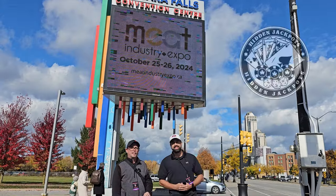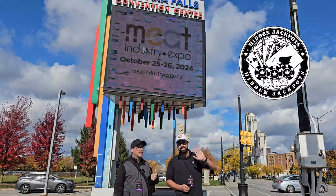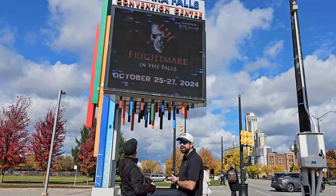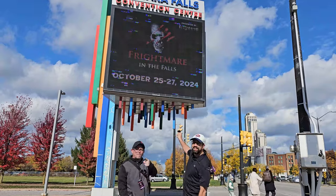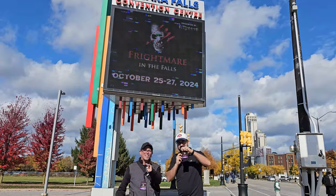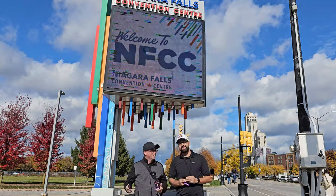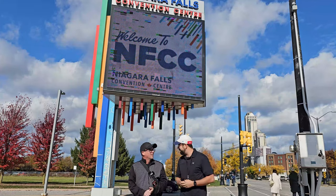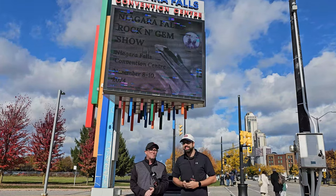What's up guys, Adam C here for Hidden Jackpots. Look who I'm with — David Green. Look where we're at: the Fright Mare in the Falls meat industry expo! We're here to cover the event like we always are. You ready to go in and see some crazy stuff? I also want to see some sausages at the meat expo too — who knows, let's go.